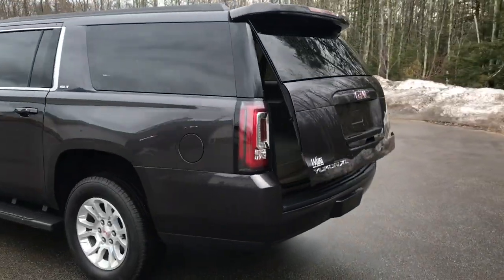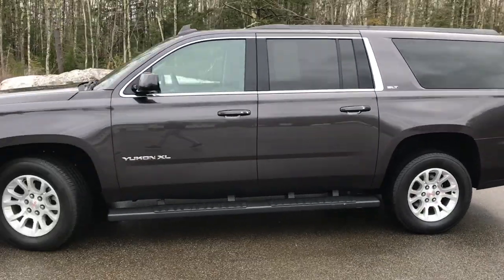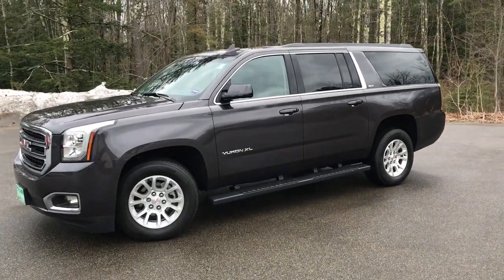If you want to know a little more about this vehicle or take it on a test drive, give us a call down here at the dealership. The direct line is 207-985-3537. Look forward to hearing from you. Have a great day.